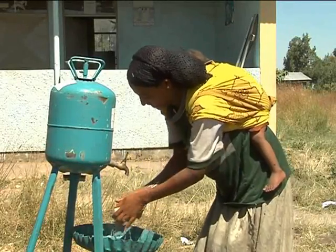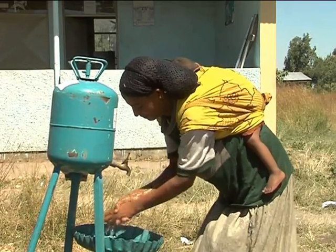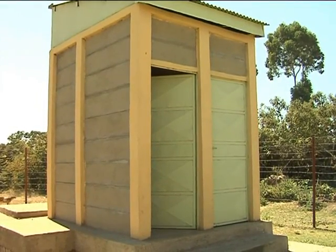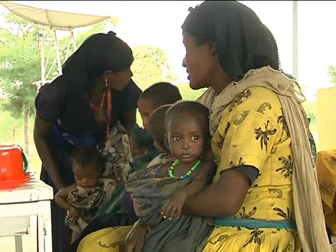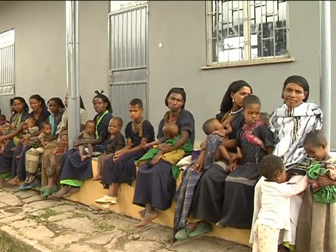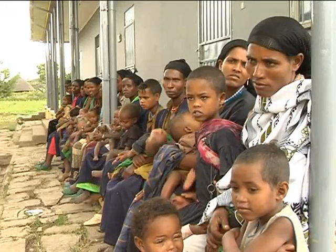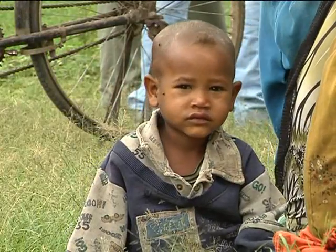Care providers should be informed to wash their hands before handling foods that will be eaten by children. It is also important that you have a clean latrine at the health post, which can be used by children and care providers when they come to the weekly OTP. Maintaining hygienic conditions will protect children from contracting illnesses like diarrhea, which can be deadly for malnourished children. Having a clean latrine at the health post is also important for education purposes regarding hygiene.